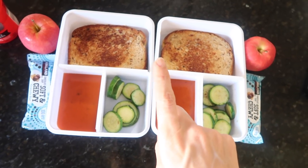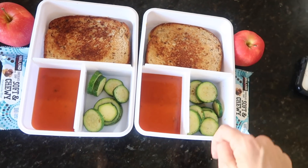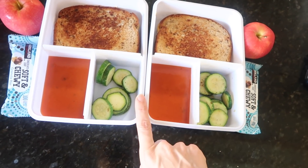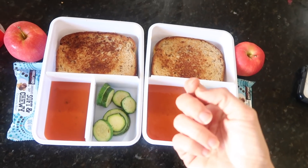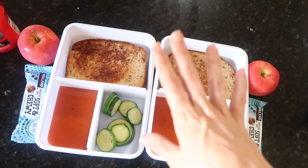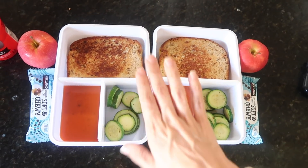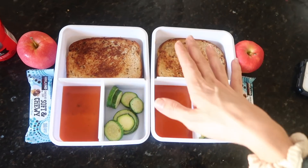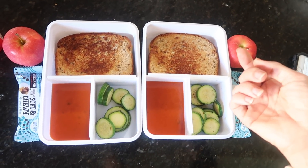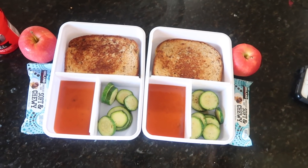One more thing — I don't know if you guys have noticed, but I've been jumping around to different containers because I have the Cat and Jack ones from Target, I have the Yum boxes, and then I have the Rubbermaid. I jump around and use whatever. I also have Systema and all that stuff. Would you guys let me know if you'd like a standalone video of me just showing you and giving my opinion on each system, each lunch box? Let me know and I'll probably do that for you.